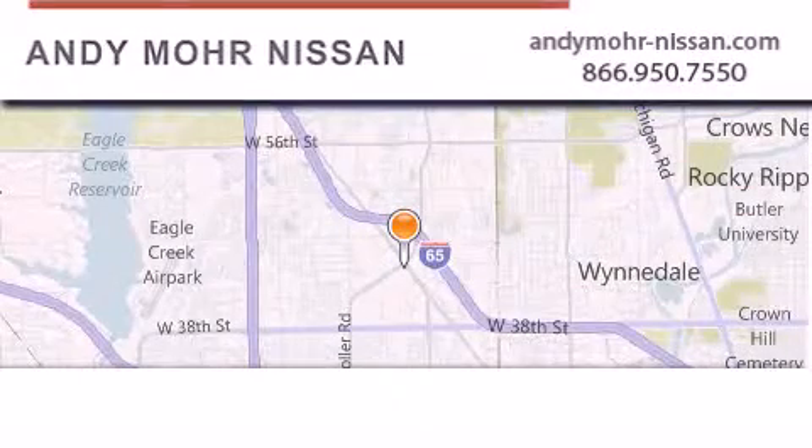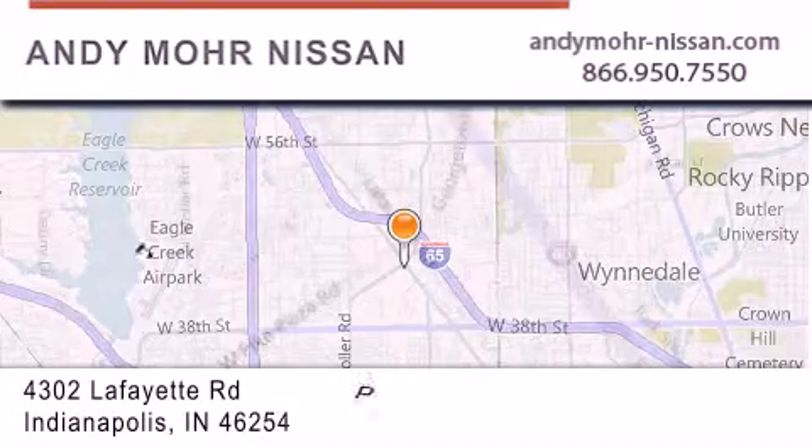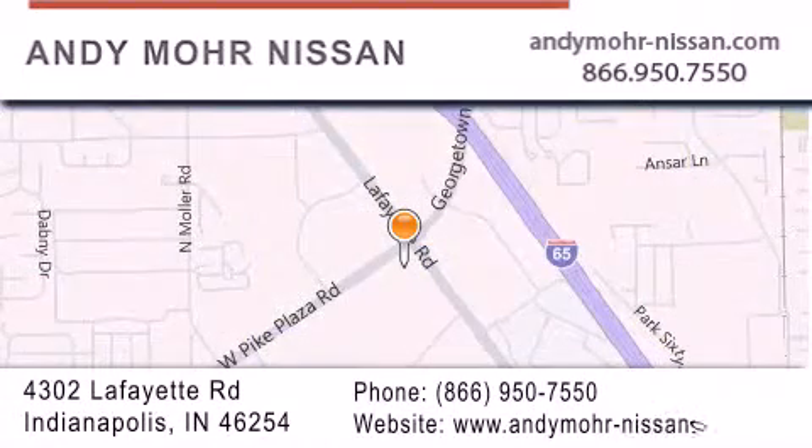Andy Mohr Nissan is the place to find new Nissan cars and trucks and used cars in Indianapolis. You can search our new and used car inventory online, get new car pricing, and receive free no-obligation price quotes. Stop by and visit us today at 4302 Lafayette Road in Indianapolis, or see us online at andymohr-nissan.com.